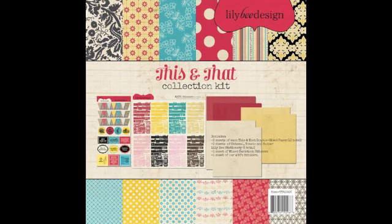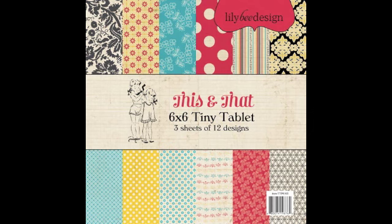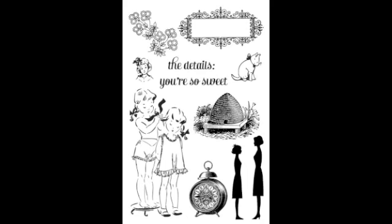The first collection from Lily Bee Design is called This and That, and it has a great mix of bold images, primary colors, and vintage imagery. This is a stamp set.